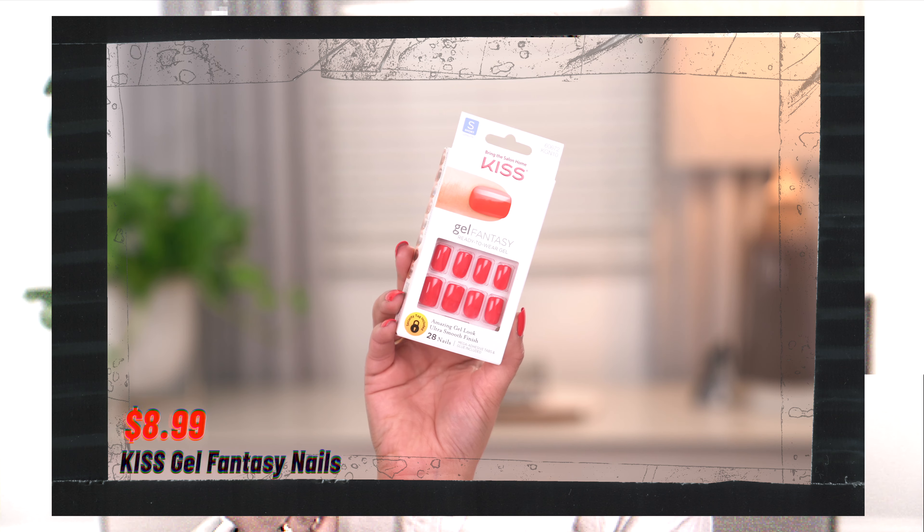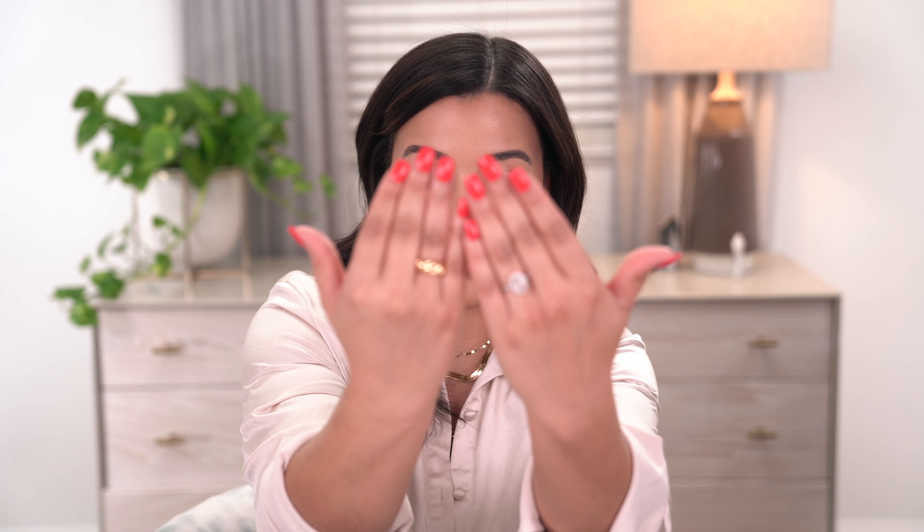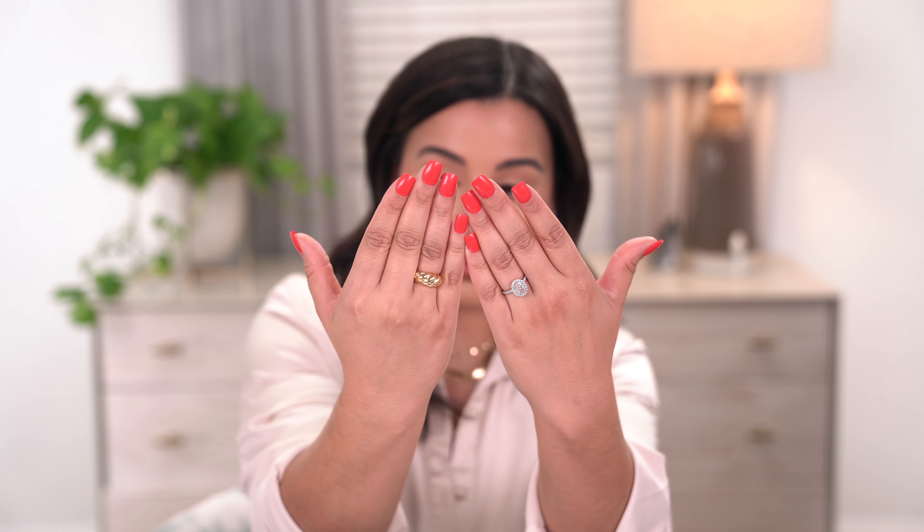You guys always ask me about my jewelry and press-on nails — I'll have everything listed down below. Let's get into it. I want to start with press-on nails because I think I finally found a pair of short red press-on nails that I love. These are from Kiss — the Gel Fantasy Ready-to-Wear Gel Nails. They have an amazing gel look with an ultra smooth finish. I've had these on for three to four days and they have not popped off at all. Very good quality.